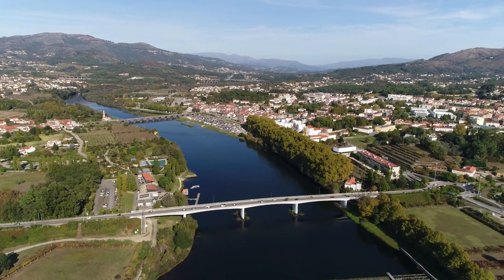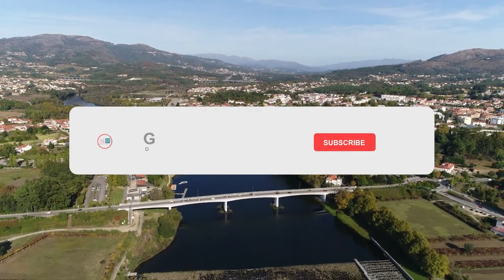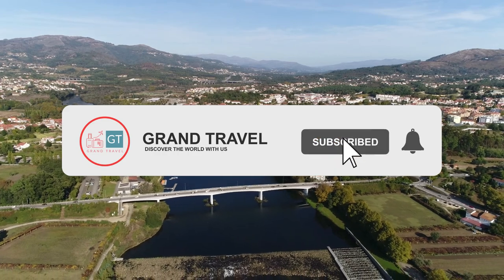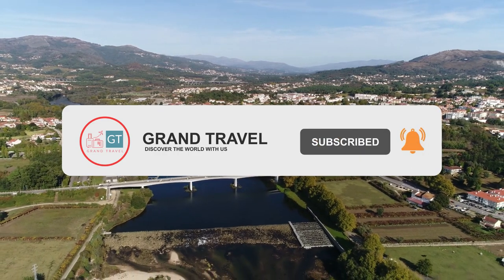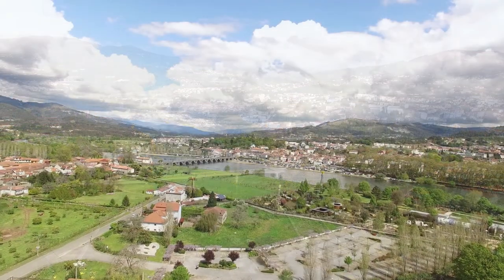While you're enjoying these awesome drone shots, don't forget to like and subscribe and ring the bell. We are posting videos like this twice a week and we would hate for you to miss it.